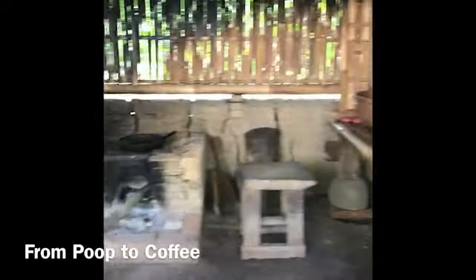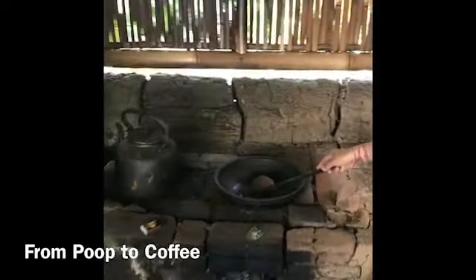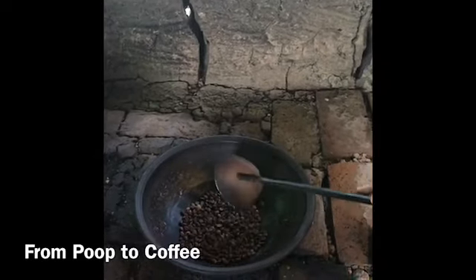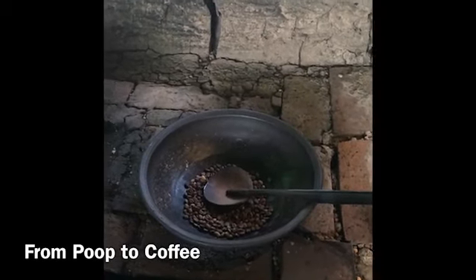We roast it here. Around 45 minutes for one kilogram until the color changes to dark brown. After we roast it, we grind it.